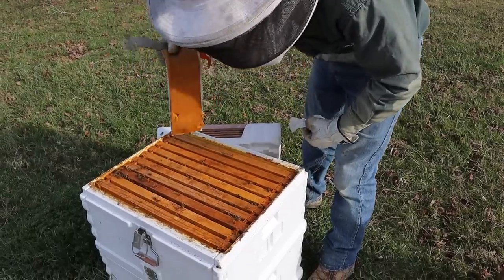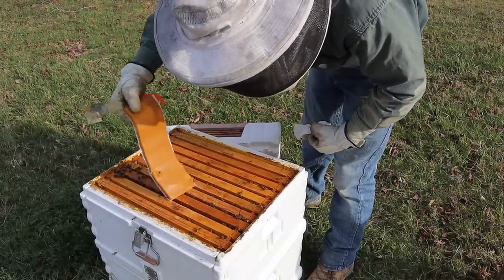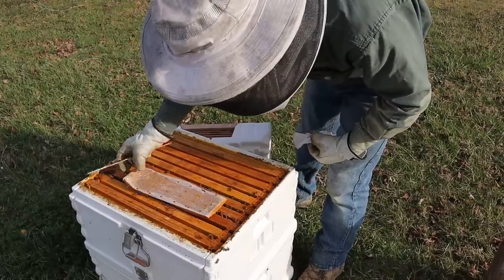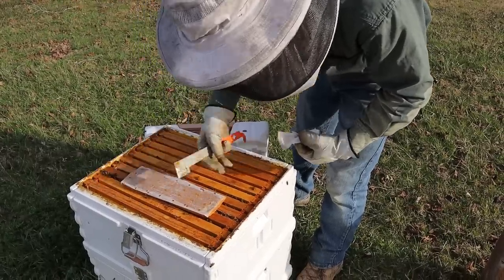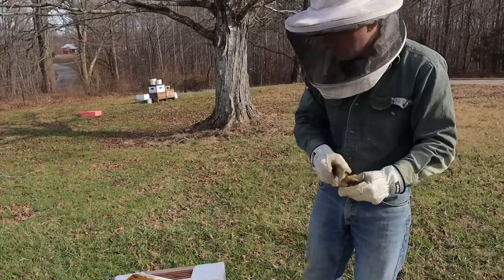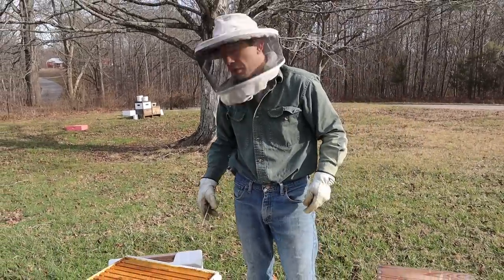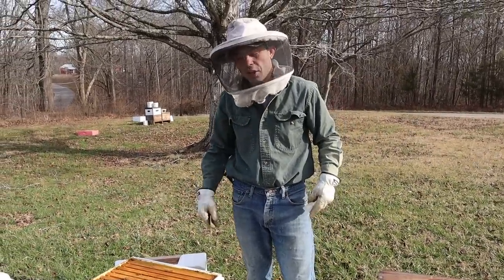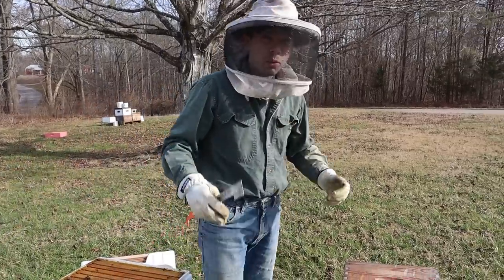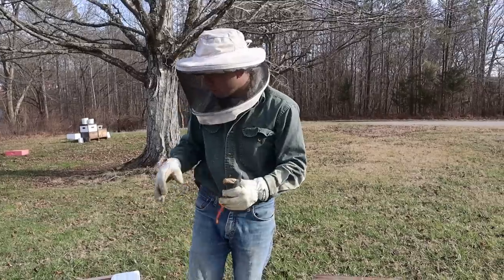We're going to put that right over that brood — they are just going to wear that out, I promise you that's going to help them out quite a bit and get them really going somewhere fast. This is the colony we're going to have to watch in early March and look for some swarm cells. What we'll be doing is coming in here and pulling them back a little bit.